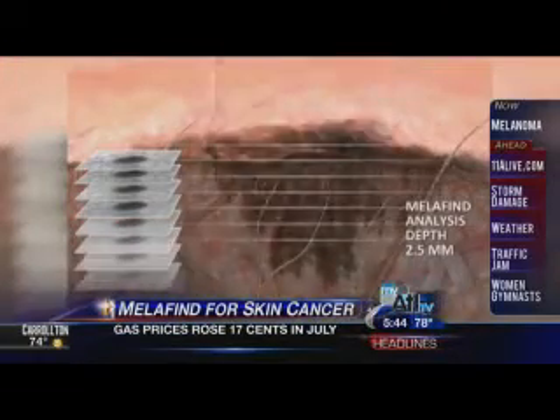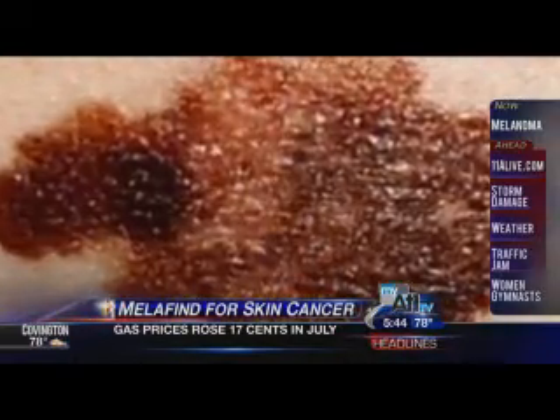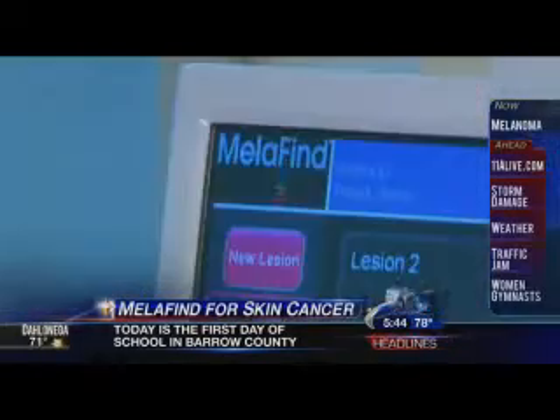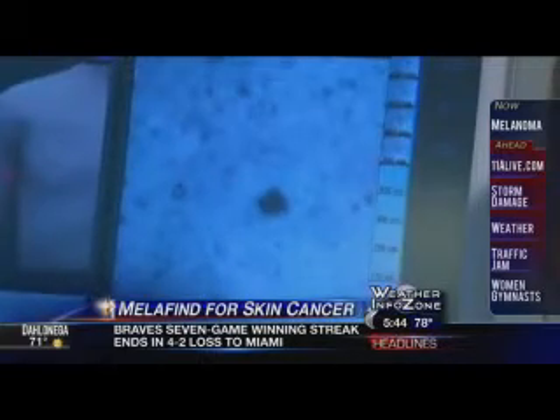Mellifind uses the same kind of imaging technology created by the military for guided missiles. It detects melanoma in its earliest, most curable stages. If things look atypical and it says yes, we're doing a good job. And every once in a while it may look at one and say no, it's okay underneath the surface — and it's one we can just keep an eye on.